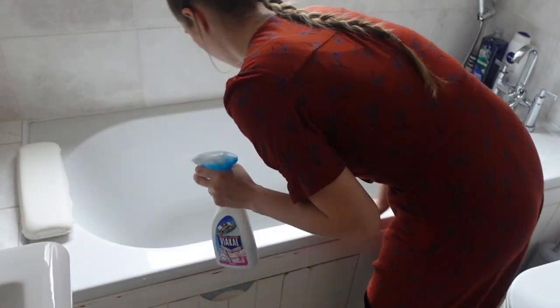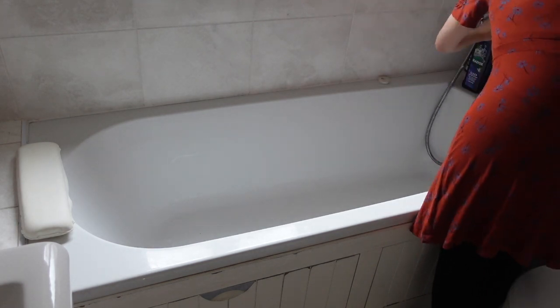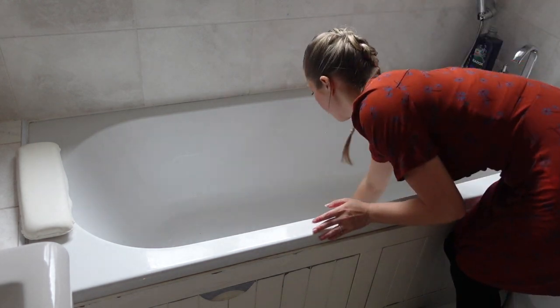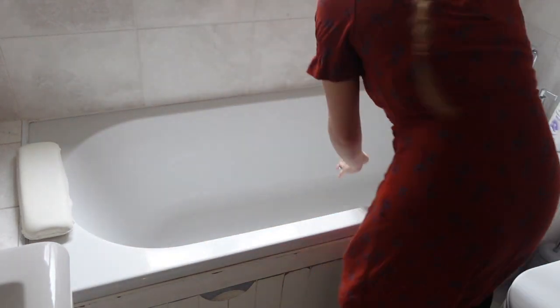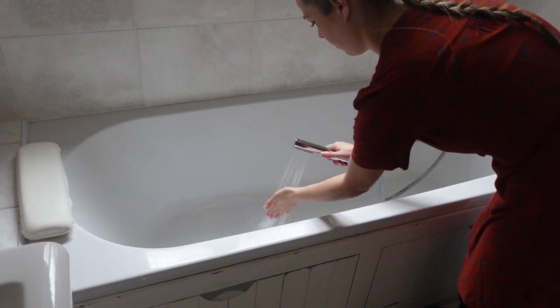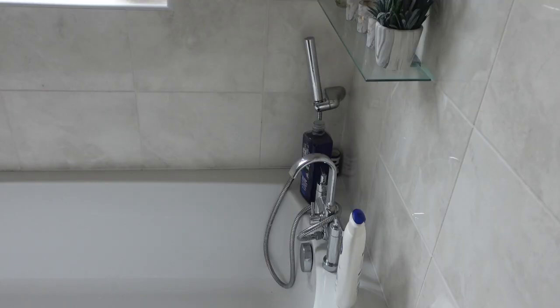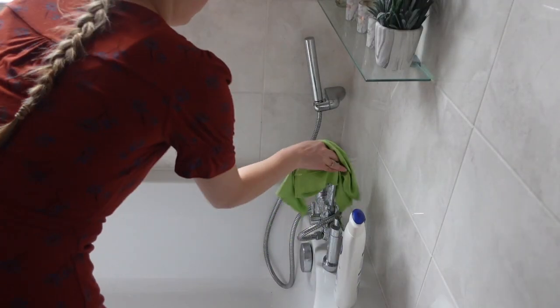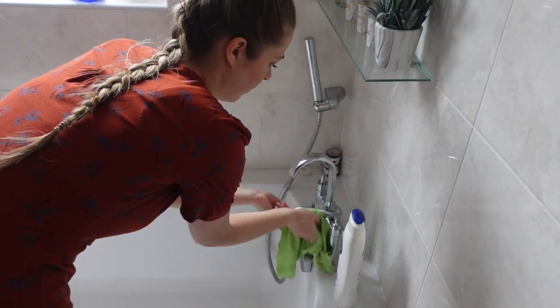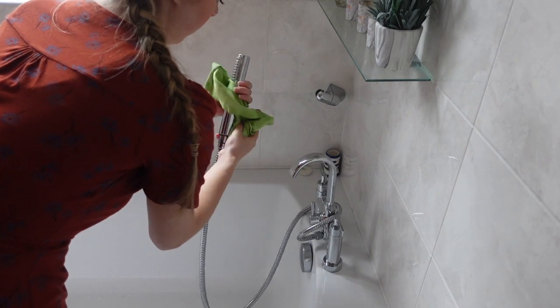Moving on to cleaning out the bath — I use Viakal and a minky cloth and just go all around the bath, then at the end rinse it out using the shower attachment on my sink. Next I'm shining my tap — again using the minky shiner, which I use for so much as it just cleans so well — and I also use the Viakal as well.